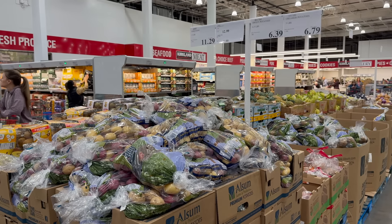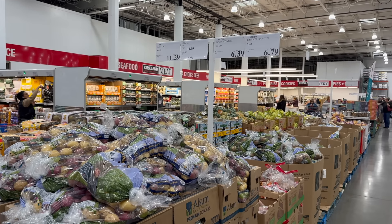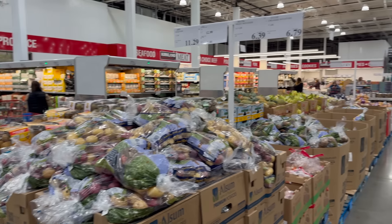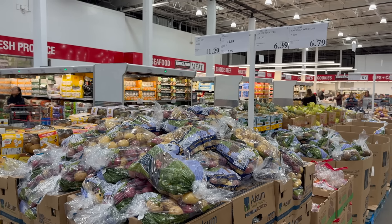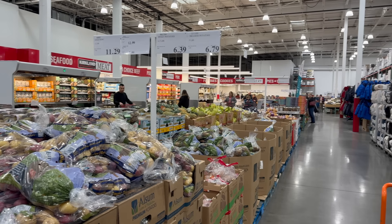Quick reminder that your Costco has potatoes. They have sweet potatoes for $6.39 for six and a half pounds, creamier potatoes for $6.79 for five pounds, and russets down there too. As you're making your lists and checking them twice, they do have it here at Costco — potato land.